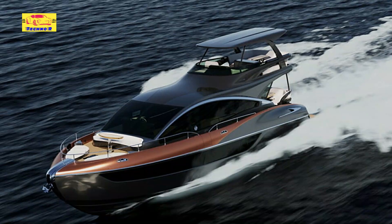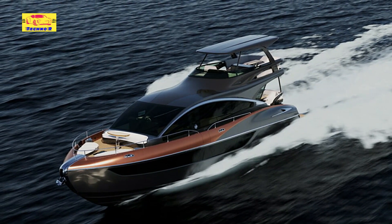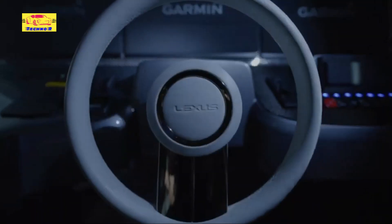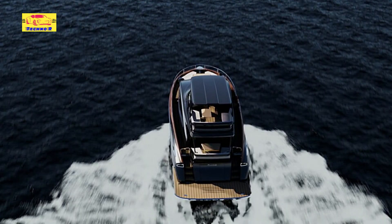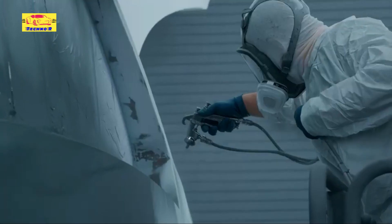Lexus, renowned for its commitment to luxury and sophistication, has once again raised the bar with the introduction of the LY680 luxury yacht. Building upon the success of its predecessor, the LY650, the LY680 offers enhanced features and expanded space, making it the epitome of elegance on the open waters.